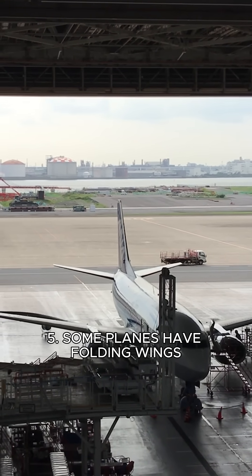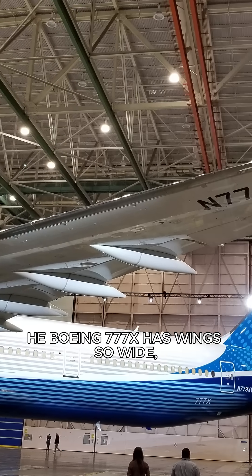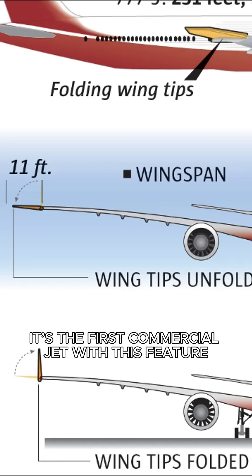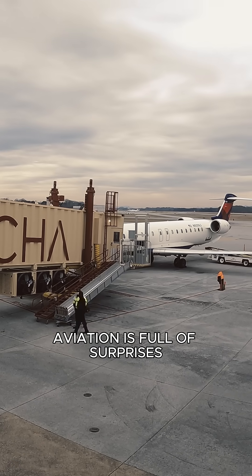Number five: some planes have folding wings. The Boeing 777X has wings so wide they fold upward after landing, so the plane can fit into standard airport gates. It's the first commercial jet with this feature — basically like Transformers, but real. Aviation is full of surprises.